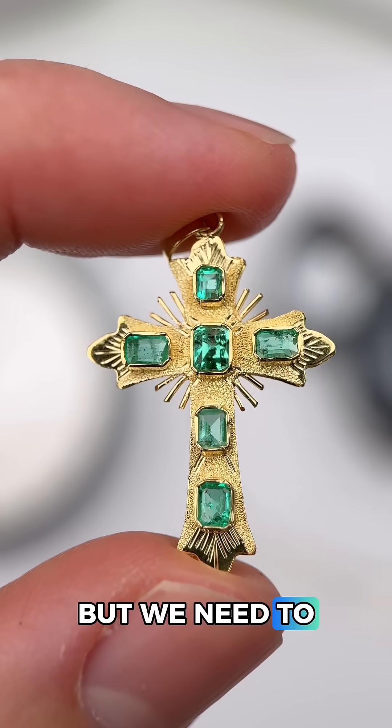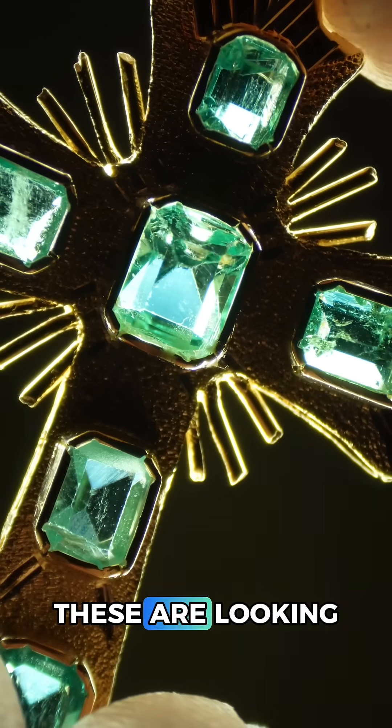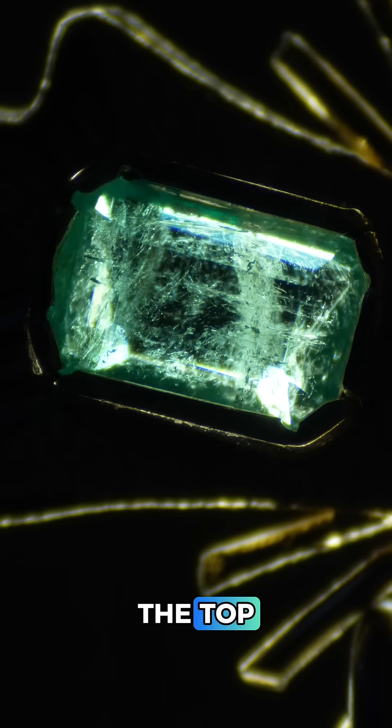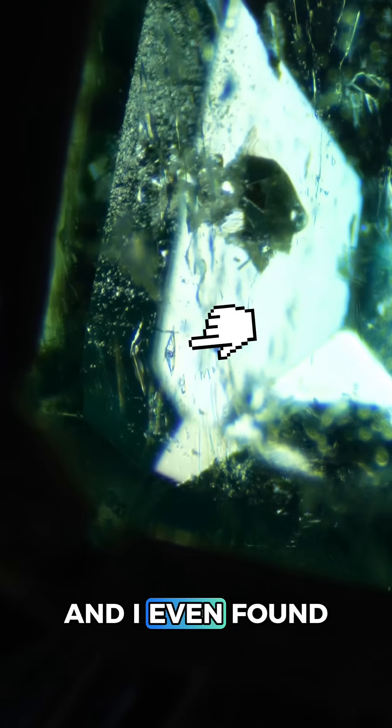These are really looking like emeralds, but we need to examine the inclusions to see if they're natural or synthetic. As far as emeralds go these are looking pretty clean, but taking a closer look at the center emerald it looks like we have some natural crystal inclusions. This emerald at the top has a number of inclusions to examine, but I'll just point out this natural two or three phase inclusion because they're my favorite, and I even found a better example on one of the other emeralds here.